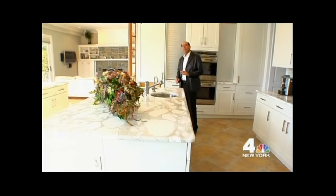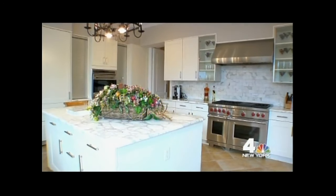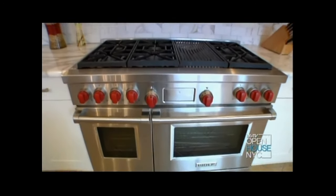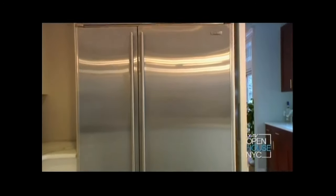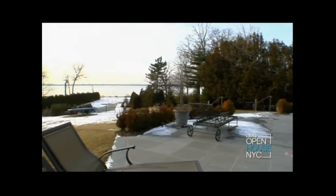This oversized European kitchen has it all. I love these marble countertops — the backsplash is all subway tile made out of marble. What I think is great is this Wolf stove has got six burners and a griddle. You also have a Sub-Zero refrigerator. And all this overlooks the incredible Long Island Sound.